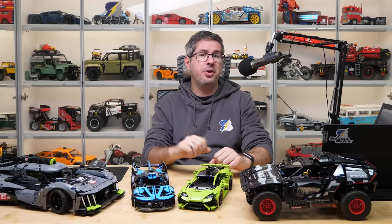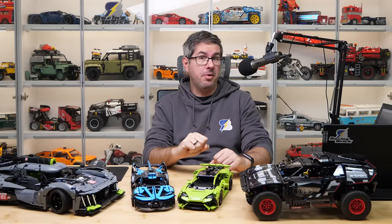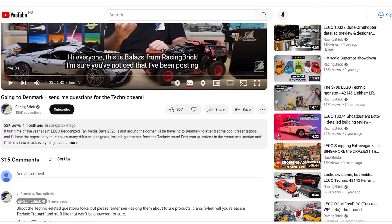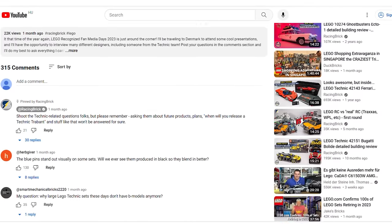Hi everyone, this is Balazs from RacingBrick! Before I left for Denmark about a month ago, I asked you guys to send questions for the Technic team. Thanks for your enthusiasm — there were literally hundreds of comments under that video!